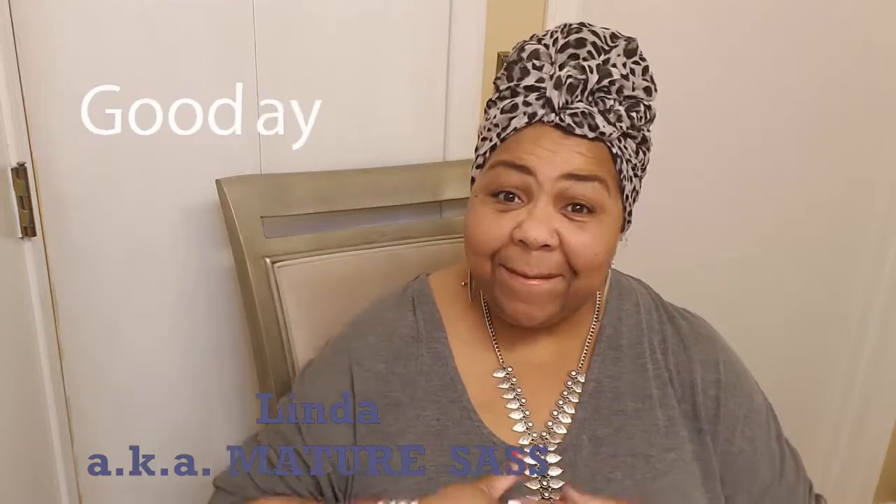Hey there sassy people, welcome to Mature Sass Mask Monday edition. I am so glad that you stopped by and joined me. Now before I start talking, let me go ahead and show you what we're going to be using today.